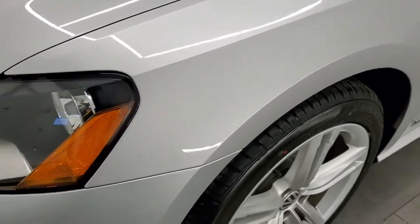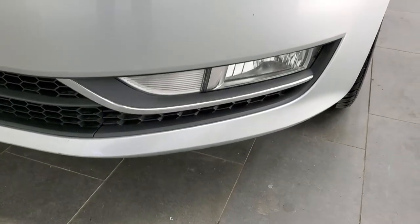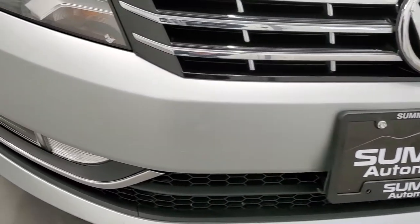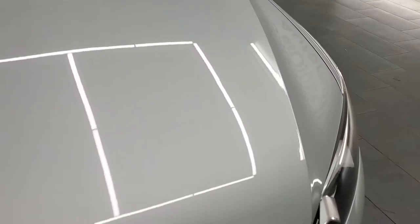The front fender is in excellent condition. Headlight lenses are nice and clear, and you do get fog lights on this car as well. The front bumper is in pretty nice shape. The hood is in nice condition as well — I didn't see any dents on there.